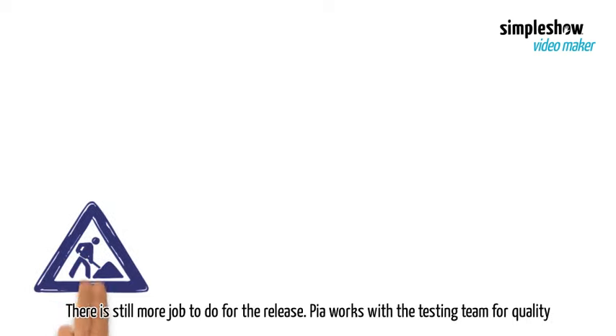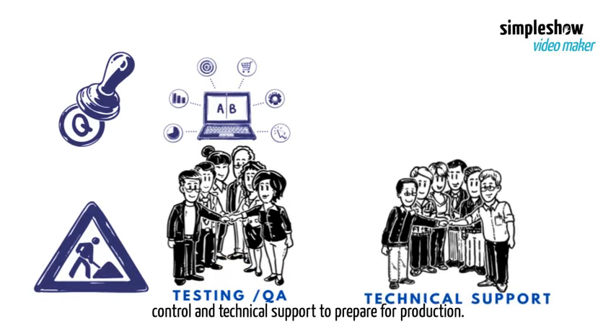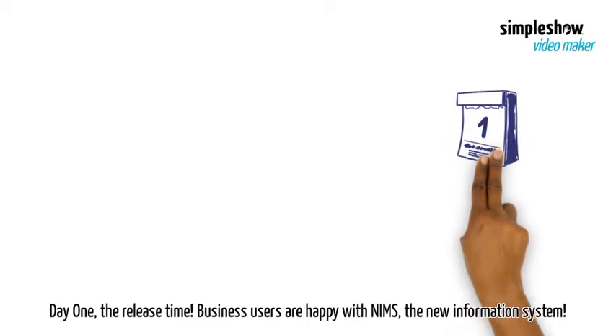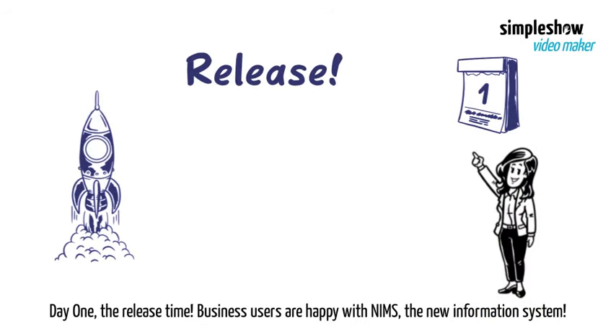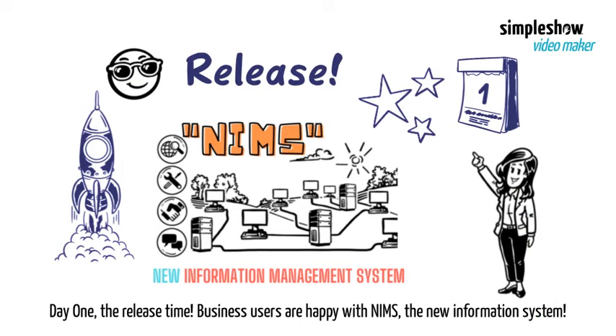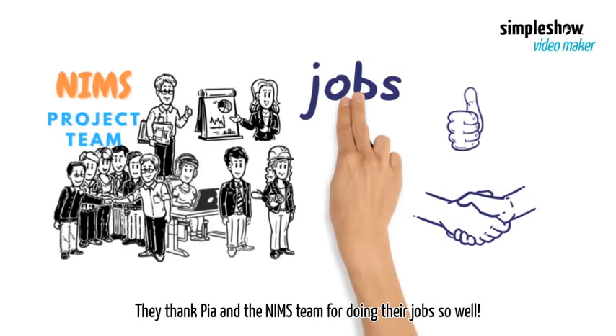There is still more work to do for the release. Pia works with the testing team for quality control and technical support to prepare for production. Day 1 — the release time. Business users are happy with NIMS, the new information system. They thank Pia and the NIMS team for doing their jobs so well.